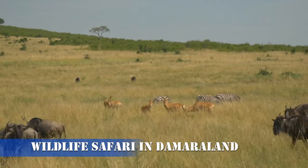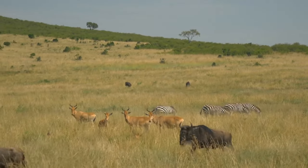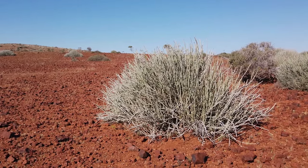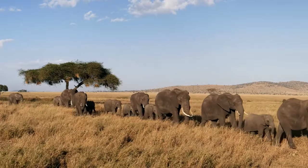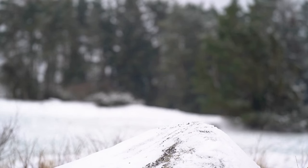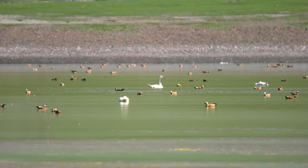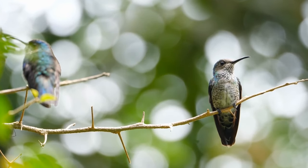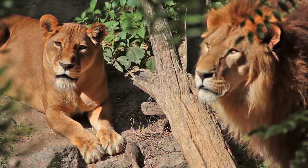Number 8: Wildlife Safari in Damaraland. Get ready for a safari experience like no other as we delve into the wildlife-rich region of Damaraland. Home to desert-adapted elephants, rhinos, and giraffes, Damaraland offers a unique opportunity to witness these magnificent creatures thriving in the arid environment. A guided safari through the rugged terrain unveils a world where wildlife and nature coexist in perfect harmony. Damaraland is also a birdwatcher's paradise, and the thrill of spotting a rare desert-adapted black rhino or witnessing a majestic elephant traversing the rocky landscape is truly unforgettable.